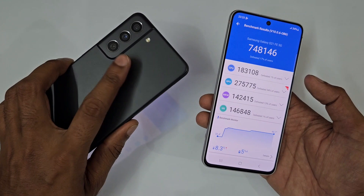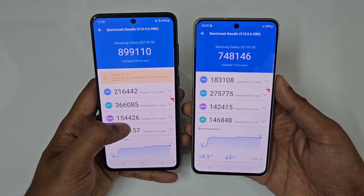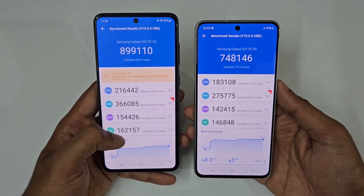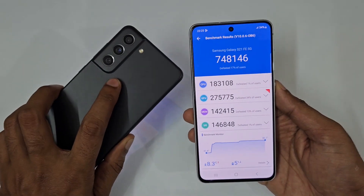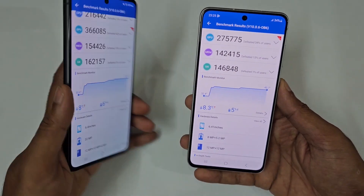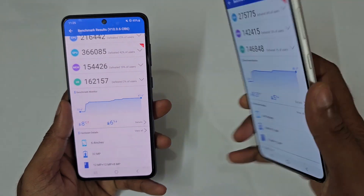So in CPU as well as GPU, it's a clear win for the Snapdragon version. In terms of memory, it's 1,54 lakh versus 1,42 lakh. And in terms of UX, 1,62 lakh versus 1,46 lakh. So in these four areas, the Snapdragon variant leads. The temperature rise is 8 degrees Celsius on the Snapdragon version versus 8.3 degrees Celsius on the Exynos version.